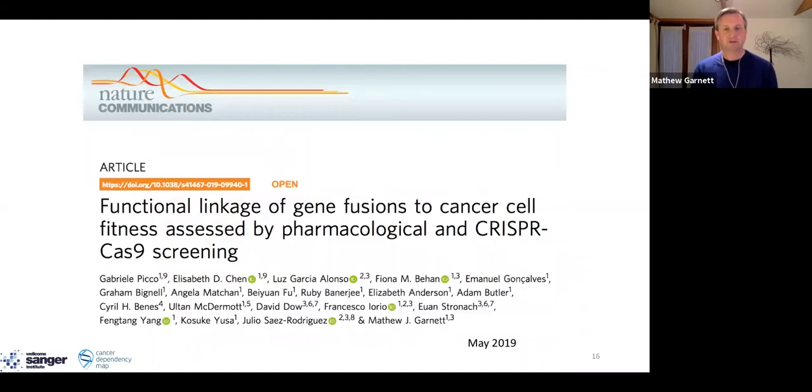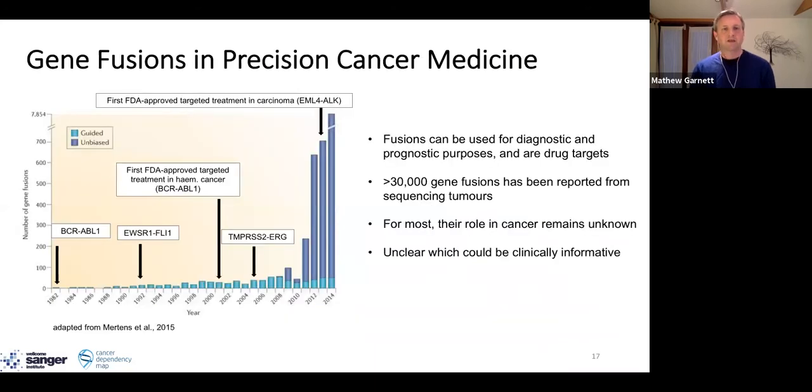Changing gears, my second story is about our work looking at the function of gene fusions in cancer. We know that fusions are very important in cancer — they have a very important diagnostic and prognostic role, and they're the target of some of our most effective cancer drugs. With next-generation sequencing, there's been a huge explosion in the number of gene fusions described, and for most of them we don't know if they're just a passenger event or have a functional role and whether they could be clinically informative. So we sought to address this problem.